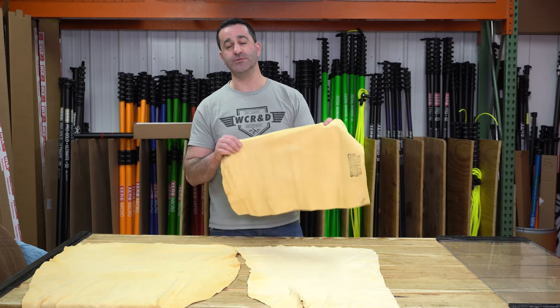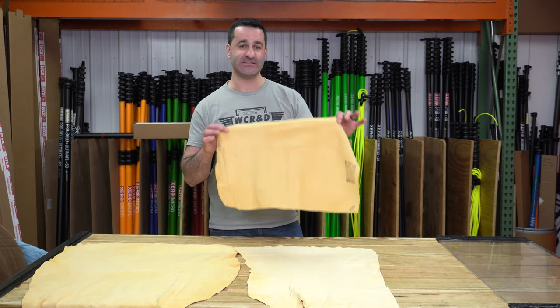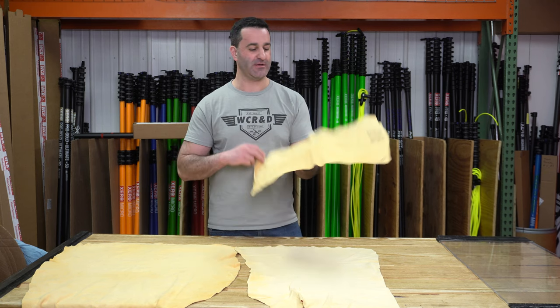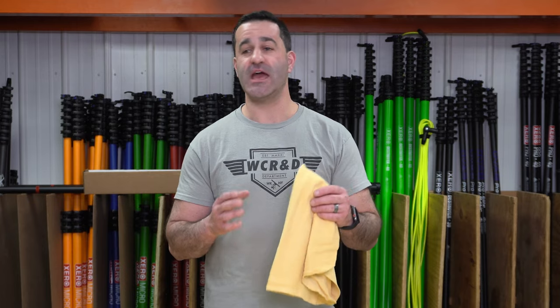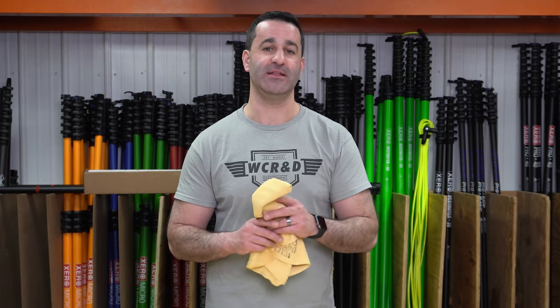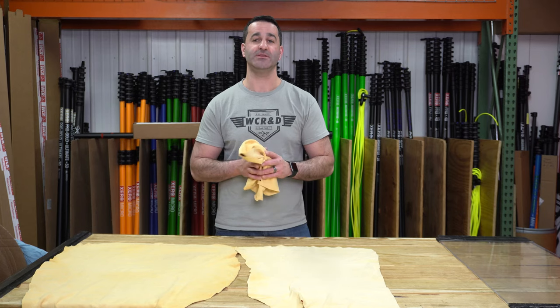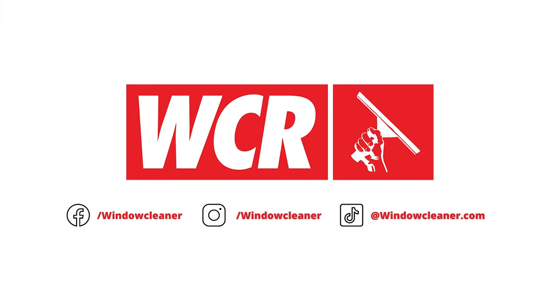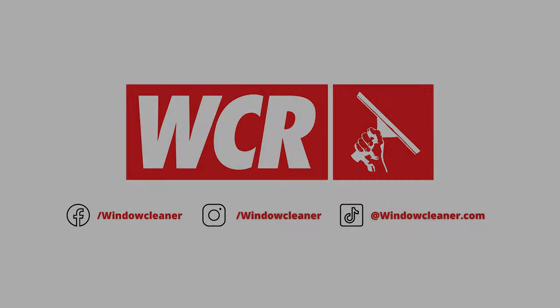This is a truly old-school window cleaning accessory. Chamois goes back about as far as window cleaning goes back. We're happy to have them in our towel, microfiber, and linen lineup. We want to offer professional window cleaners every option for detailing and spot cleaning out there, so we are happy to have the chamois available at windowcleaner.com.